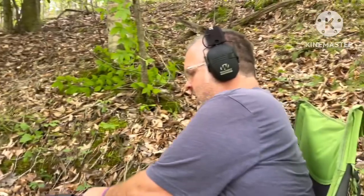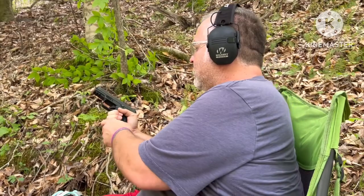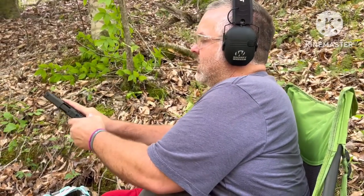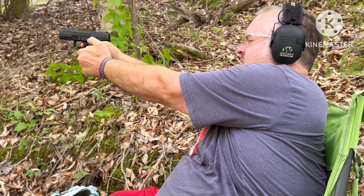The range is hot. We're going to take some shots down there with the Ross Martin RM1C. Let's see what we can do.